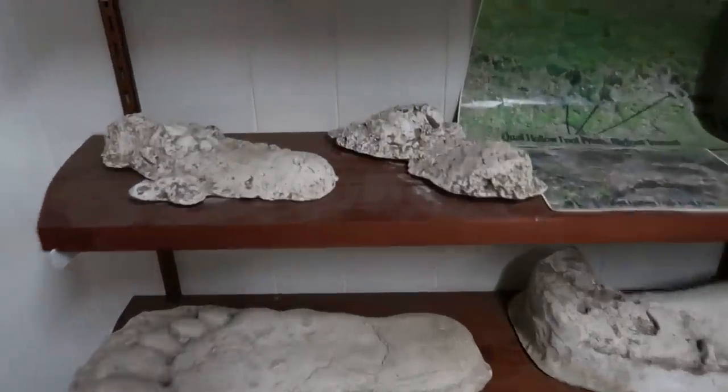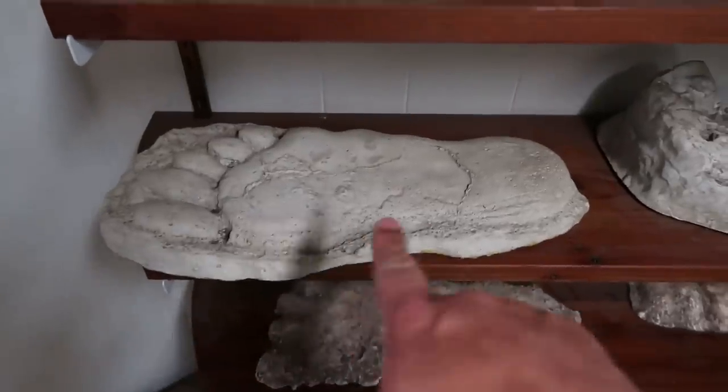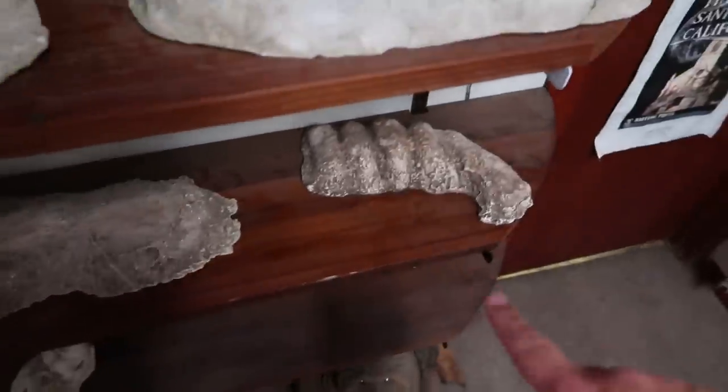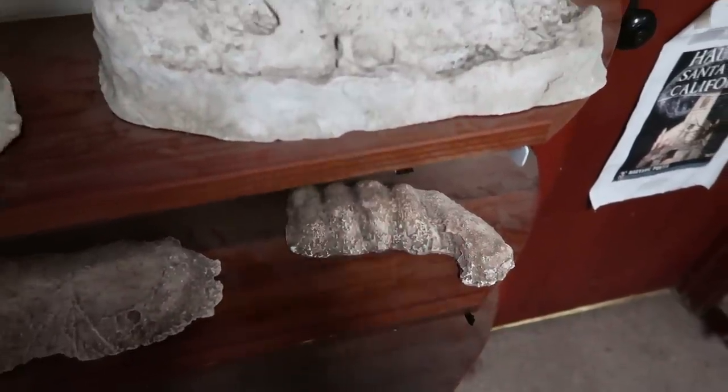Here's one of the famous Bigfoot prints — a very distinct one. You can make out all the toes. And this is a handprint; I've seen that before where Bigfoot must have put its hand in the mud.